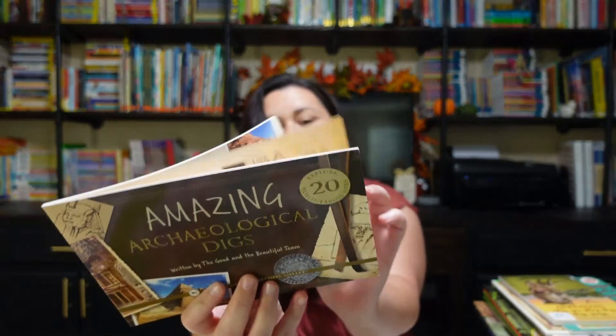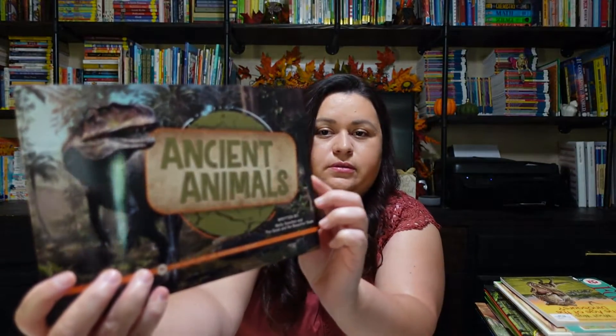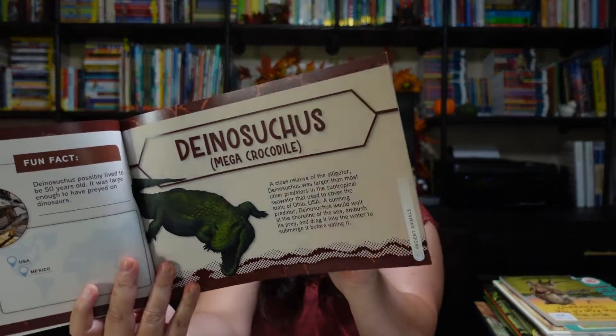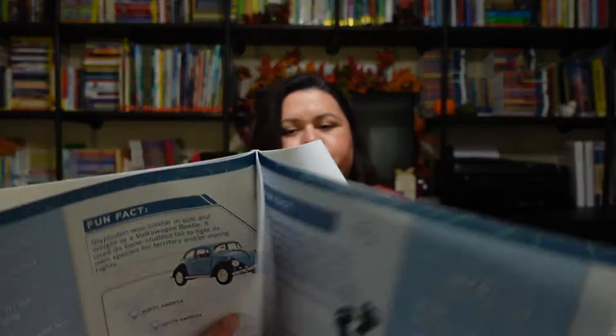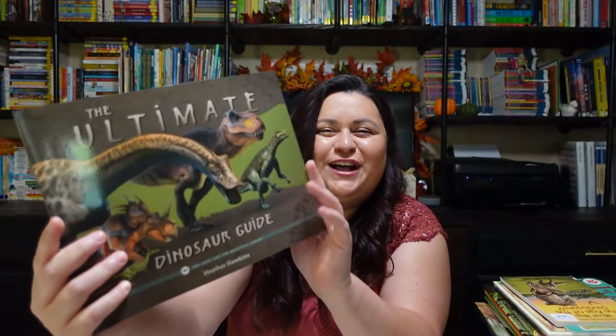I also added in Dinosaur Mad Libs — Lydia loves making silly sentences. And then these next three books were actually a book pack that went with the Good and the Beautiful's paleontology unit: Amazing Archaeological Digs, Ancient Animals — this one looks like a lot of fun, kind of reminds me of the Pocket Dinosaur book — and the Ultimate Dinosaur Guide. These look like a lot of fun.